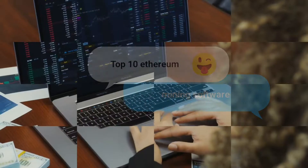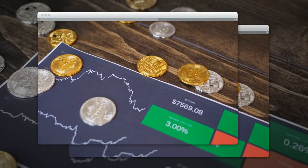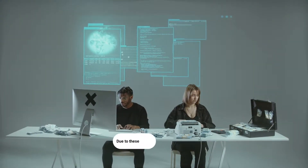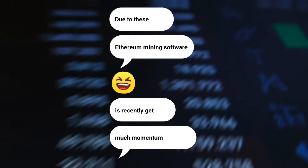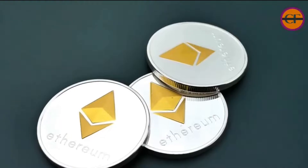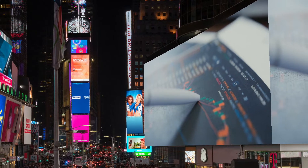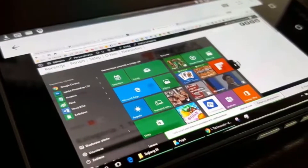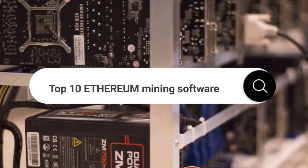Top 10 Ethereum mining software for crypto miners in 2022. Since the cryptocurrency market started expanding, cryptocurrency miners are always eager to take advantage of every opportunity. Due to this, Ethereum mining software has recently gained much momentum. Hey folks, welcome back to Billionaire Crypto Investor — we are back with another interesting video. Today we are going to talk about the top 10 Ethereum mining software for crypto miners in 2022.